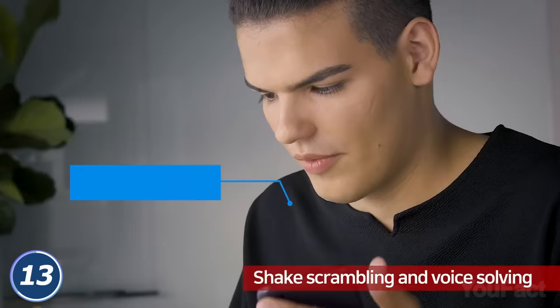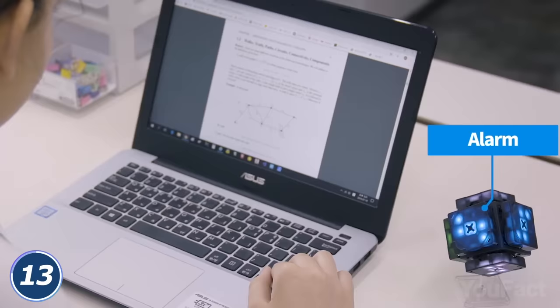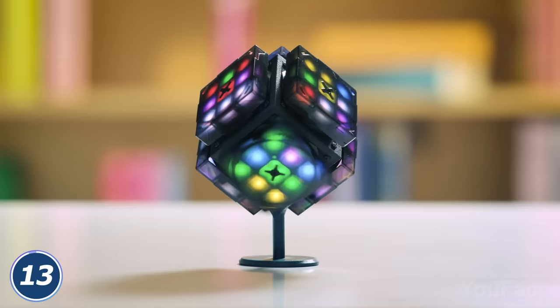Too lazy to move your hands? It'll do that on its own if you give it a voice command. The sensitivity and brightness are easily adjustable. In addition, this cube can be used as an alarm, intelligent dice, or just as a decorative item. You can even program the cube with the Scratch app to add brand new features.